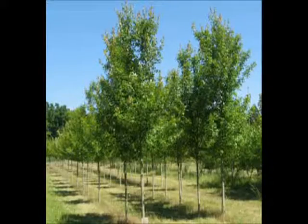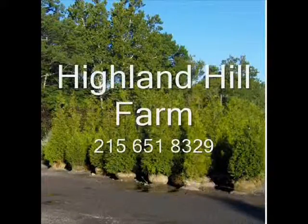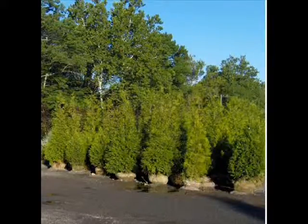These and other trees are available at Highland Hill Farm in McMinnville, Tennessee. This video is brought to you by Highland Hill Farm. We grow and sell screening and buffering trees for privacy and sound barriers.